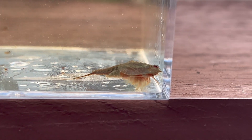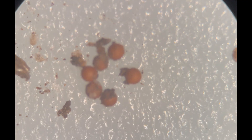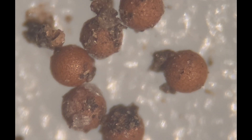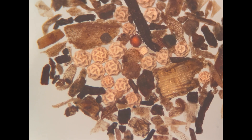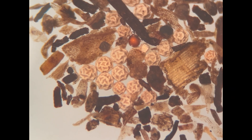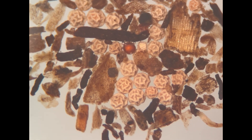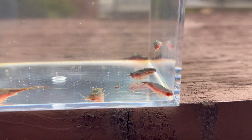Branchiopods have a unique survival strategy that allows them to thrive in these niche habitats: the production of resting eggs called cysts. These aren't your typical eggs — cysts can withstand adverse conditions such as drying, freezing, or even passing through the digestive system of animals. They can lie dormant in the soil for decades, awaiting the return of water, and they play a vital role in the dispersal of these organisms.